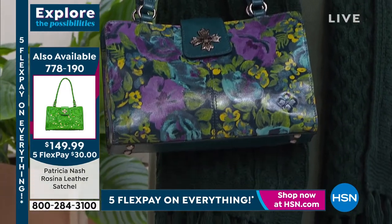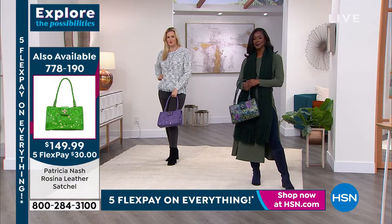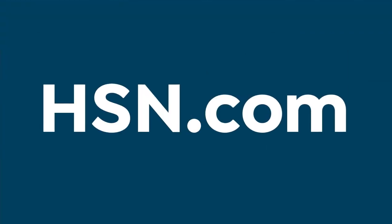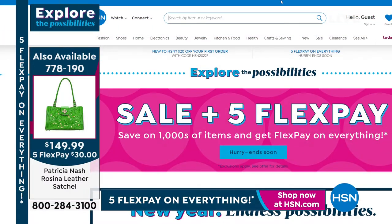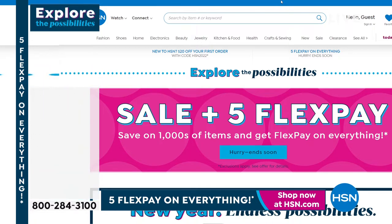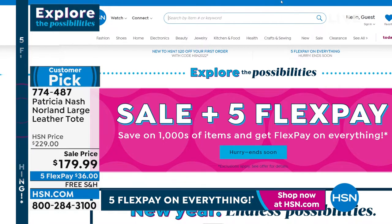Over half of customers are making the Deep Blue Nature their first choice. Order it right now so you don't miss out - at $149.99 that is a one-day-only price. There are even more great Patricia Nash items available online at HSN.com - there are so many items they can't fit them all in 24 hours on the channel, so check the website for the rest of the assortment from previous hours as well.